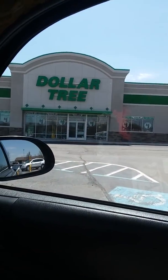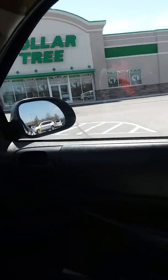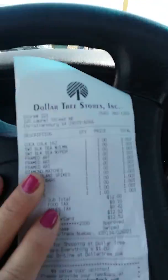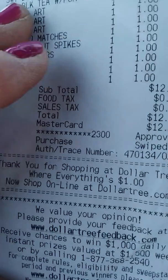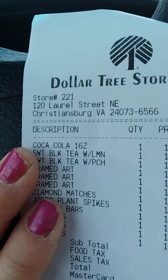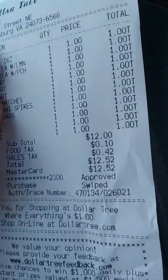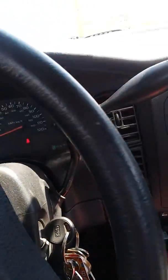Okay y'all, see where grandma's at today — I am at my local Dollar Tree and I'm gonna show you some new things they're putting in over here after I do my haul. So y'all, this is what I spent at my local Dollar Tree: $12.52. That's cheap for grandma! Alright, now let me show you what I got.